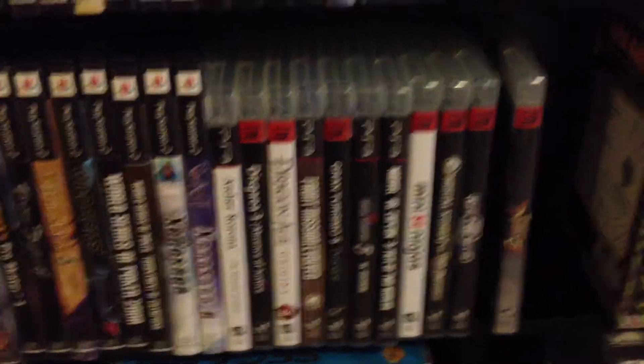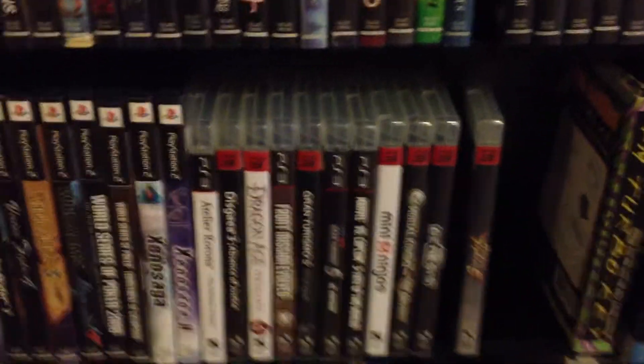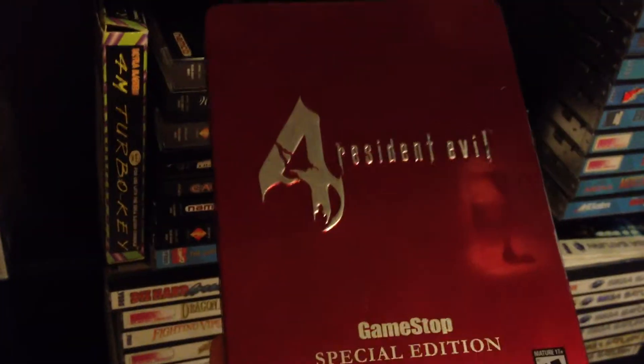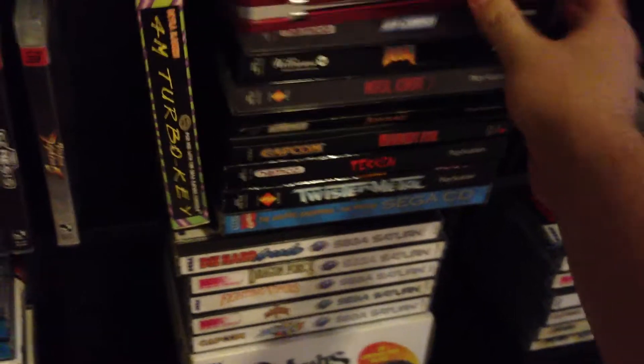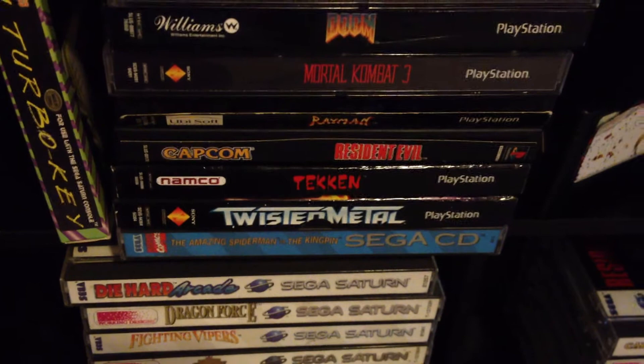PlayStation 3 — very small collection. I only own the system just to play retro PlayStation 1 and 2 with a good wireless controller. GameStop Edition, Resident Evil 4 for the GameCube. Original Air Combat, Doom, Mortal Kombat 3, Resident Evil, Tekken, Twisted Metal.